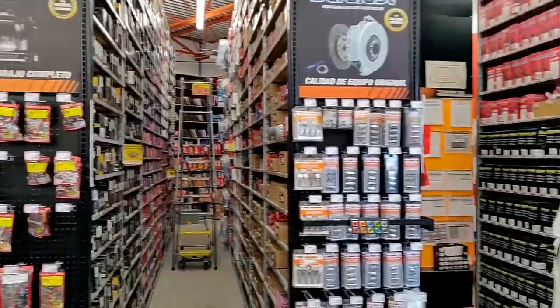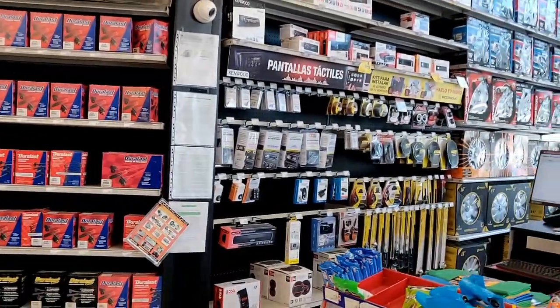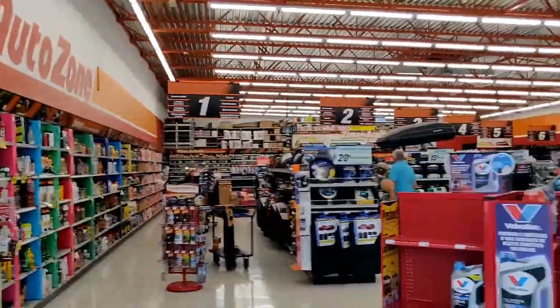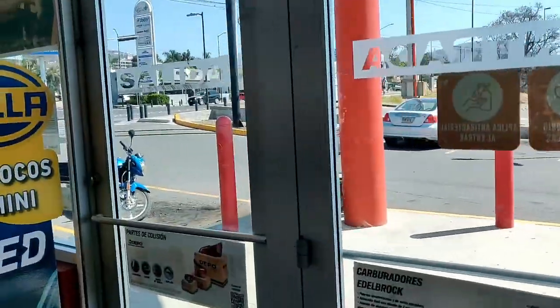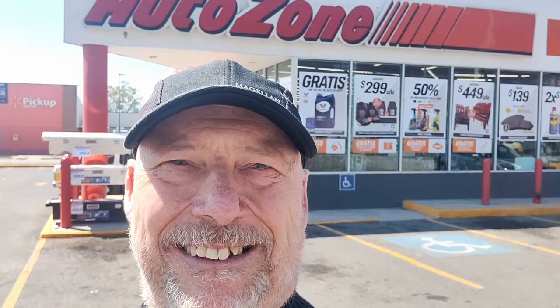More auto parts. Someone asked if I was making a movie — YouTube video. There you go, the inside of the AutoZone here at Lake Chapala, halfway between Chapala and Ajijic, right next door to the Walmart.